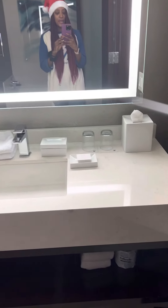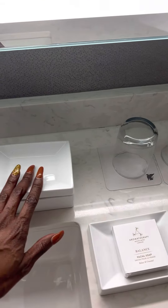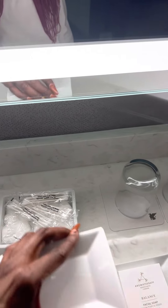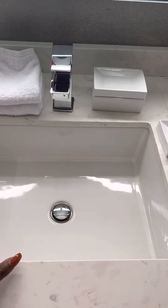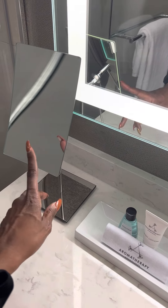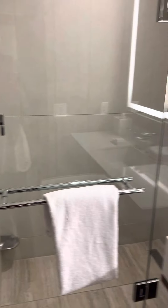Moving on to the bathroom. In the mirror — hello! We have your standard tissue, glasses, soap dish. There's another soap dish, and I really do appreciate the swabs and cotton in here. This is a really nice hotel. Your sink is really nice and deep, and I love the fixtures — very nice. Standard body lotion and mouthwash, and over here is a magnifying mirror, which is really nice.